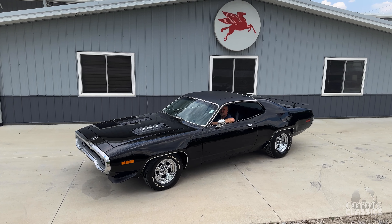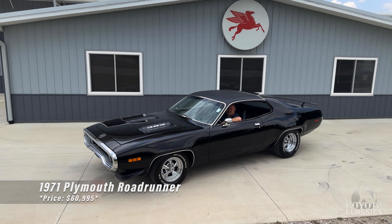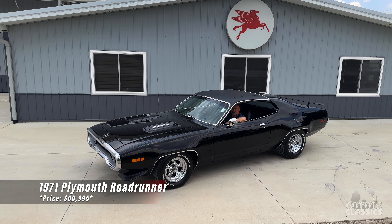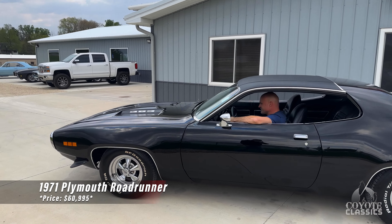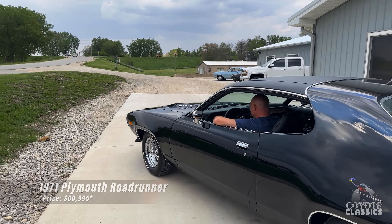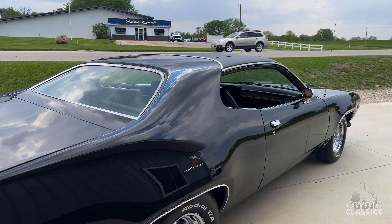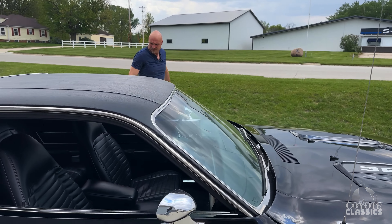Now this is a car you do not see every day. Today we're gonna check out and test drive one of our newest inventory, this 1971 Plymouth Roadrunner. Factory triple black car, real Roadrunner. I'd say it's like a sweetheart of a car.